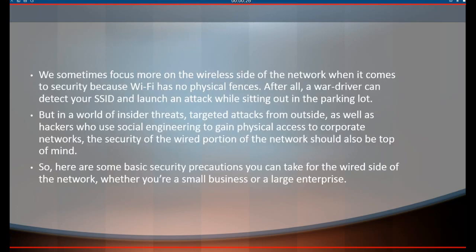We sometimes focus more on the wireless side of the network when it comes to security, because Wi-Fi has no physical fences. After all, a war driver can detect your SSID and launch an attack while sitting out in the parking lot. But in a world of insider threats, targeted attacks from outside, as well as hackers who use social engineering to gain physical access to corporate networks, the security of the wired portion of the network should also be top of mind. Here are some basic security precautions you can take for the wired side of the network, whether you're a small business or a large enterprise.